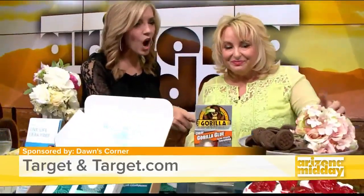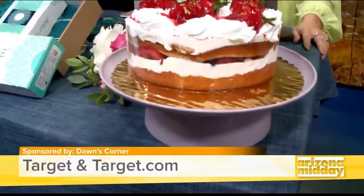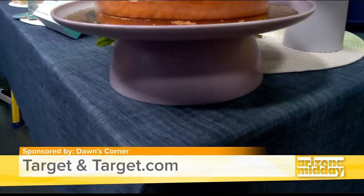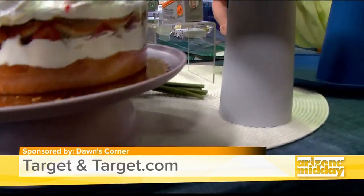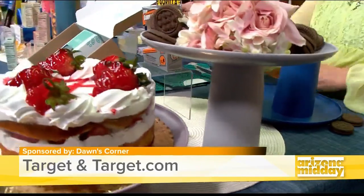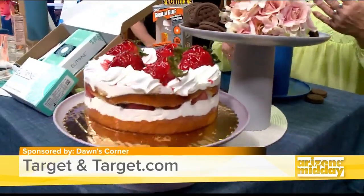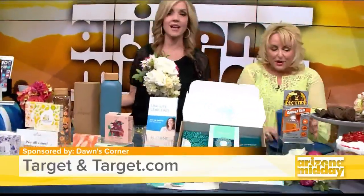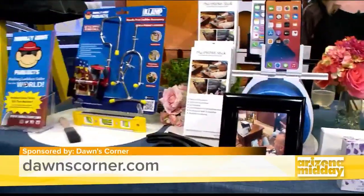It's such a cute idea! I thought it was just a stand at first. When you have graduations or summer parties, it's a great way to display food for just $1.50. You can do purples, mix and match — Target has so many colors right now. Thanks Don! Everyone, if you want to learn more about anything we showed you, just go to donscorner.com.